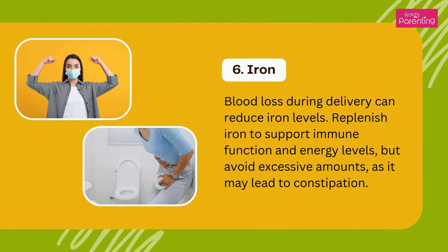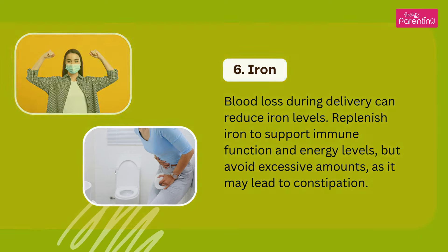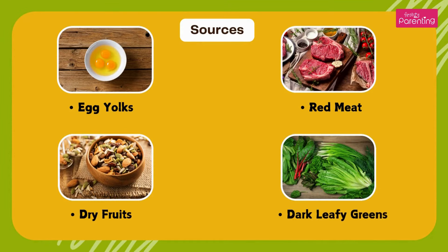Iron — blood loss during delivery can reduce iron levels. Replenish iron to support immune function and energy levels, but avoid excessive amounts as it may lead to constipation. Sources: egg yolks, red meat, dry fruits, and dark leafy greens.